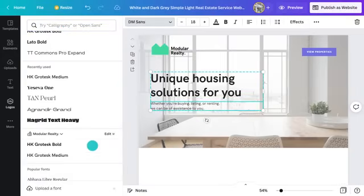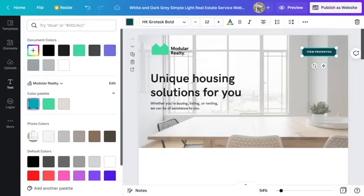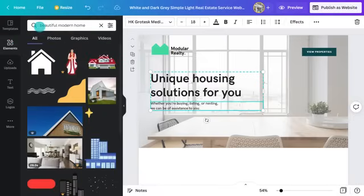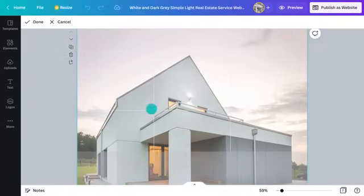Now I can adjust the font to suit the new brand and change the colors so they suit too. Finally, I need to find an image that better suits the types of properties this agent deals with. I'll jump to the elements tab and put in some search terms. This one's perfect — let's drag it over and it will replace the background image like this.